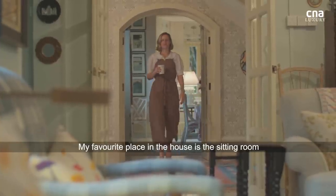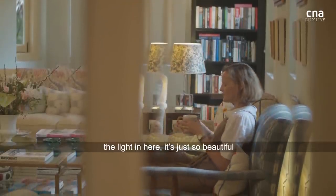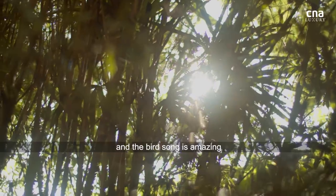My favourite place in the house is the sitting room, especially in the morning, because it's east-facing. You get the sunrise, and the light in here is just so beautiful. It's quite peaceful, and the birdsong's amazing.